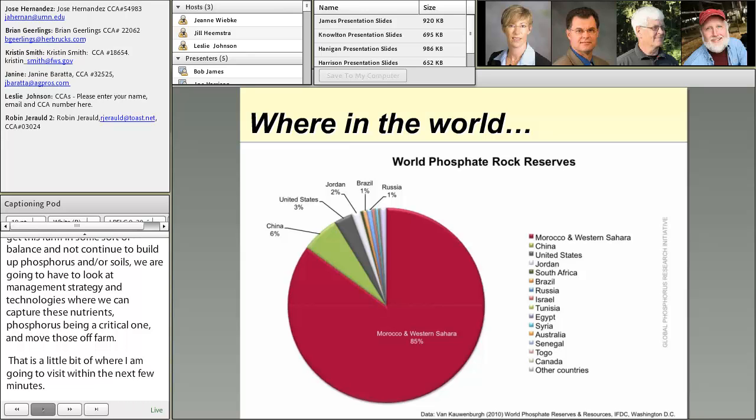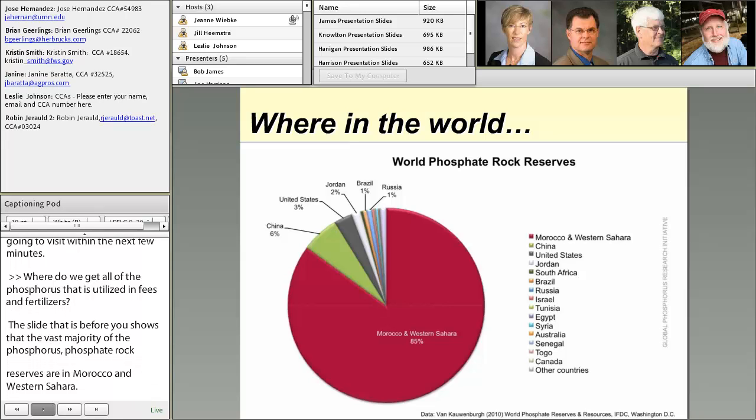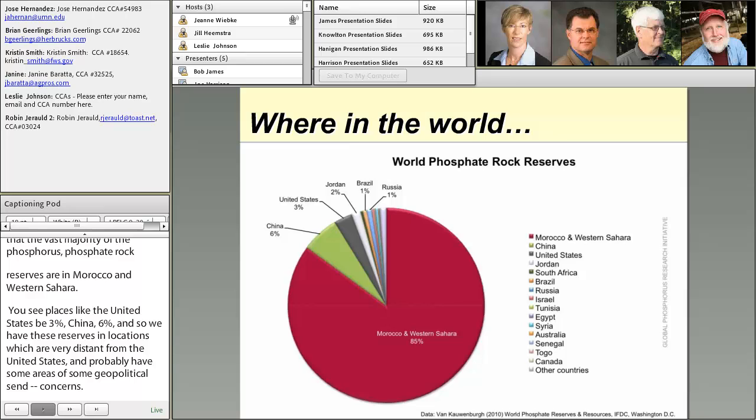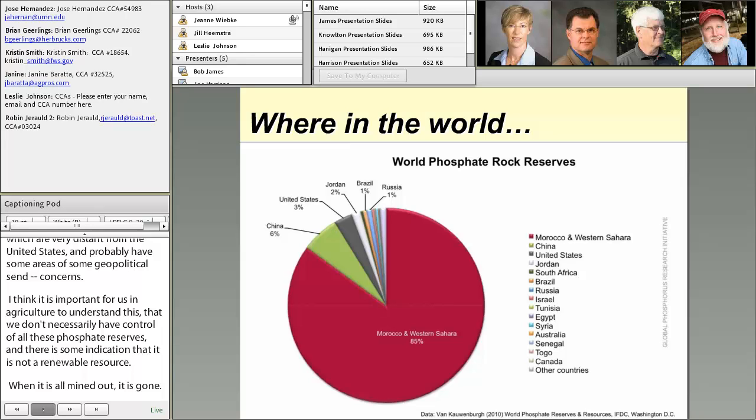So where do we get all the phosphorus that's utilized in feeds and fertilizers? The slide before you shows that the vast majority of the phosphate product reserves in the world are in Morocco and the Western Sahara. Places like the United States are at 3% and China at 6%. We have these reserves in locations very distant from the United States and with some areas of geopolitical concern. It's important for us in agriculture to understand that we don't necessarily have control of all these phosphate reserves, and there's some indication that it's not a renewable resource.